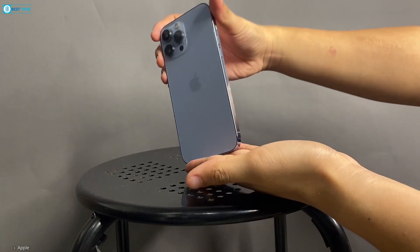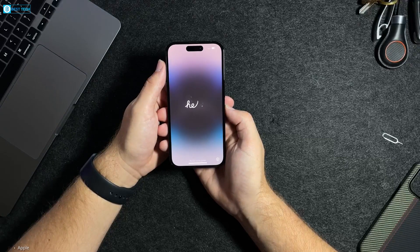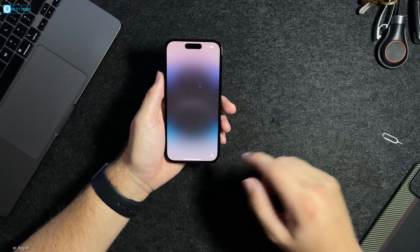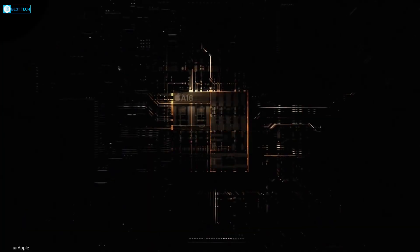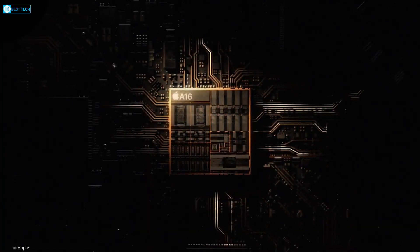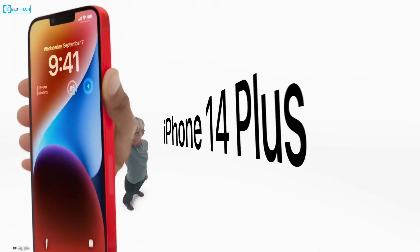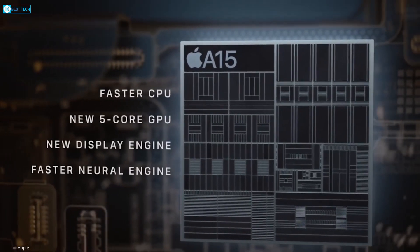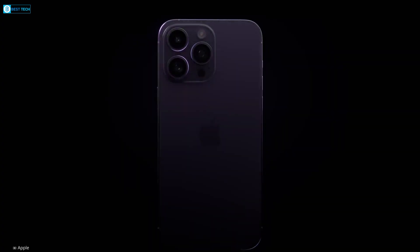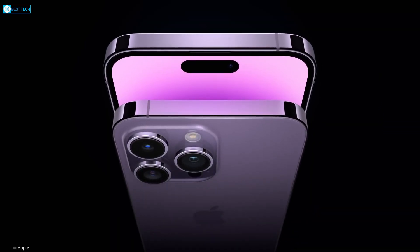As for the chipset, Apple began a trend with the iPhone 14 series, with regular iPhone models receiving slightly older chipsets compared to the Pro models. While the iPhone 14 Pro variants were equipped with the A16 Bionic chip from 2022, the regular iPhone 14 and 14 Plus had to make do with the A15 Bionic chip from 2021. It's expected that Apple will continue with this strategy in an effort to drive sales of the Pro models.